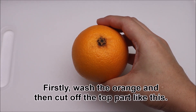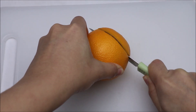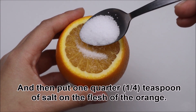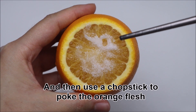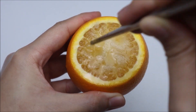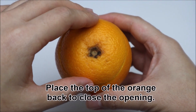Firstly, wash the orange and then cut off the top part like this. Then put 1 quarter teaspoon of salt on the flesh of the orange. Use a chopstick to poke the orange flesh to allow the salt to seep into the flesh.